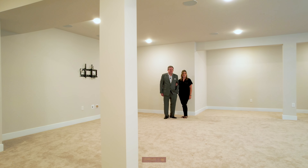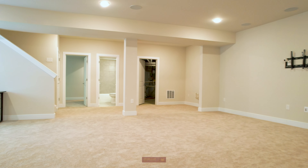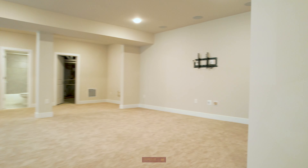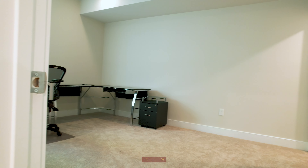This enormous lower level would be perfect for a kid's playroom, a family room, or a home gym. There's also an additional bedroom and a full bathroom on this level, plus plenty of storage.